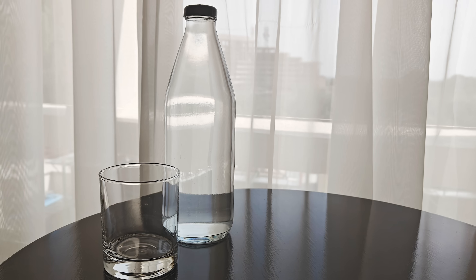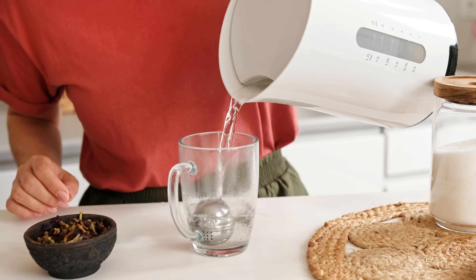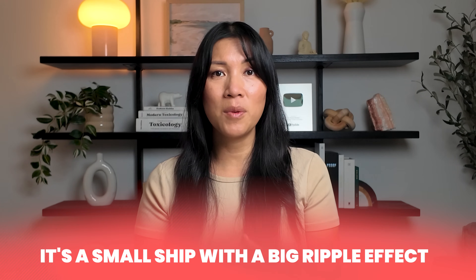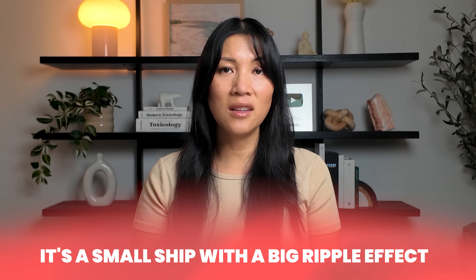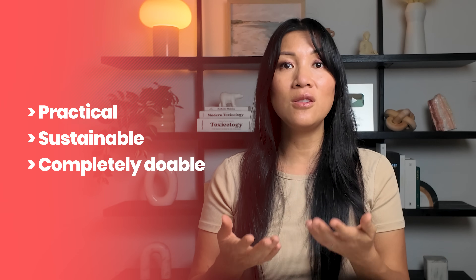Choosing glass-bottled or filtered tap water at home instead of plastic packaged water is one of the most impactful changes you can make — a small shift with a big ripple effect: protecting your health, reducing waste, and cutting down on daily exposure without overhauling your entire routine. These are the types of swaps that low-tox living is all about — practical, sustainable, and completely doable.